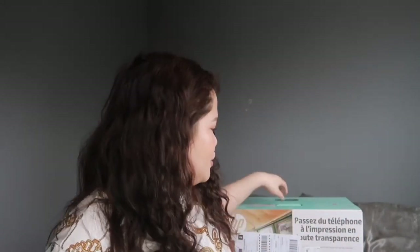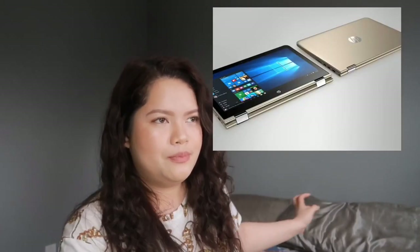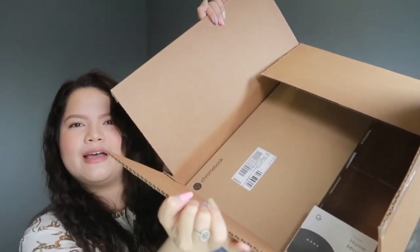Last but not least, I got two items from Best Buy that were on heavy sale. This is the HP DeskJet 3755 — I got this for 29 dollars! I left my laptop in the Philippines, and I use an HP, so I decided to get an HP printer. I also got my husband a laptop. They were on promo — if you get a laptop, you get the printer for just 29 dollars.